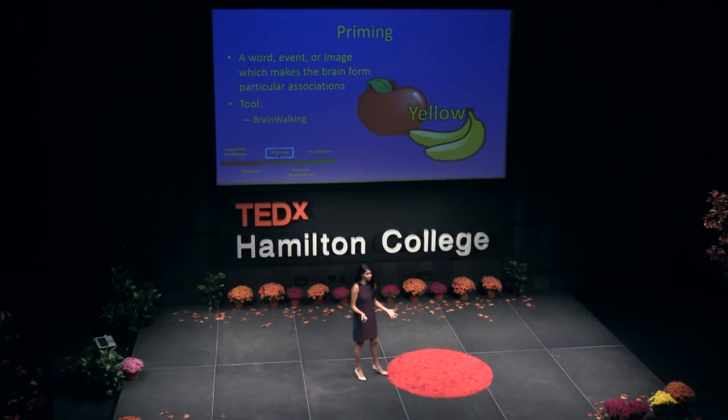Priming can be really useful, especially when we're in groups, because if one person says something, other people may get other ideas from it. But it can also be hindering, because if one person says something, some people may only start thinking about what that person said. Which is why the tool we can use — perfect for groups — is called brainwalking.